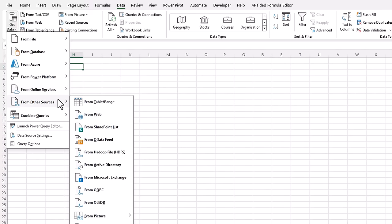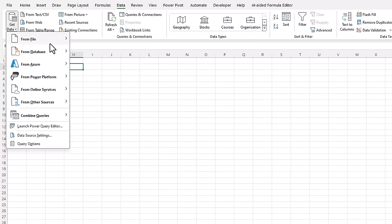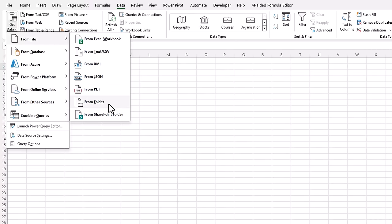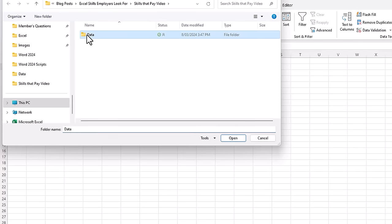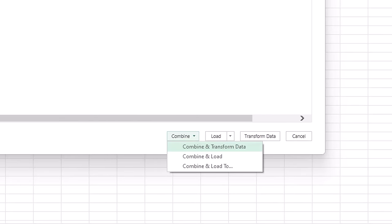Power Query isn't limited to the one million rows of data in the Excel grid. My files are in a folder, so I'm going to go From File, From Folder. They're in this folder called Data and I'll click Open. Here you can see Power Query has detected the three files, and at the bottom I can combine and transform the data, combine and load it straight to my default — an Excel table in the workbook — or I can choose where to load it. I want to make some transformations first, so let's go Combine and Transform Data.